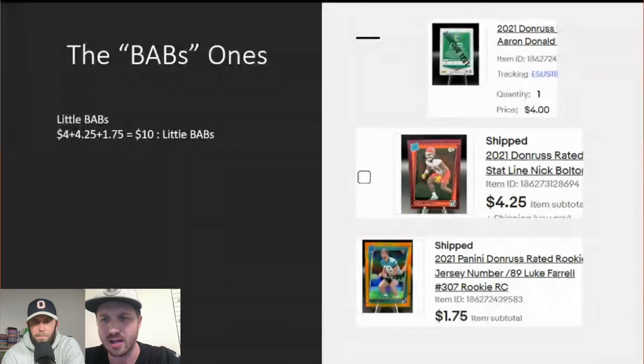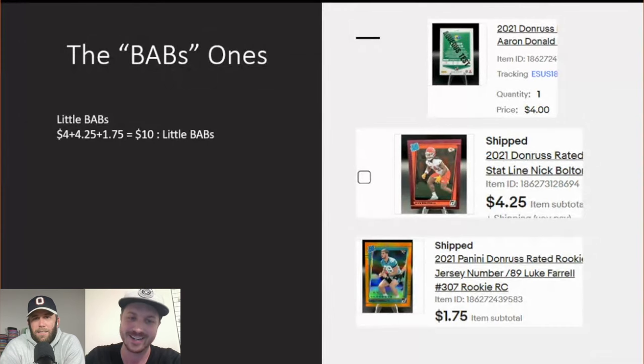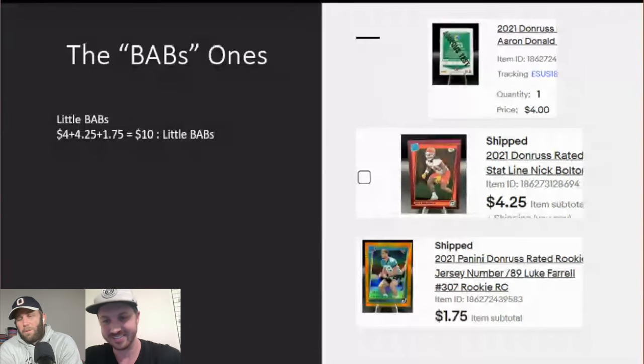We got two numbered cards — a linebacker and Nick Bolton, who had a pick-six a couple of Super Bowls ago against Jalen Hurts. He became popular during that Super Bowl. His card is numbered to 425, which isn't much. Then there's another card numbered to 89 — I don't know much about that player. At $175 it might be a deal, or maybe not, since you can get a paper rookie for like two bucks. He might not even be in the league anymore.